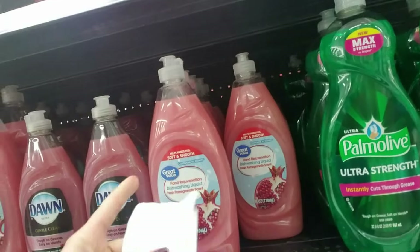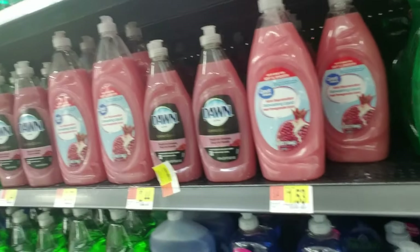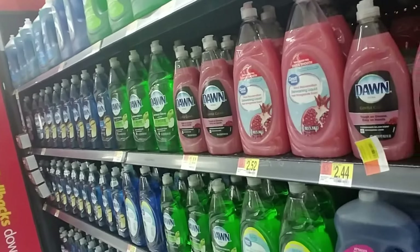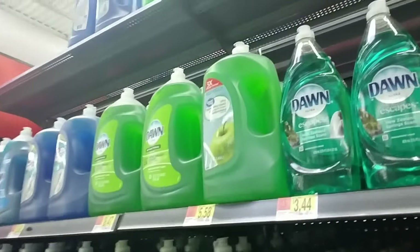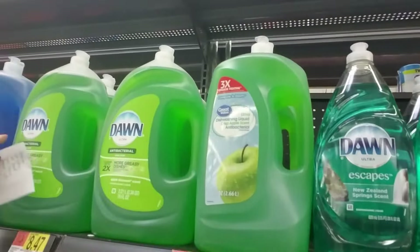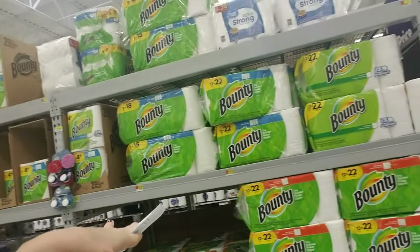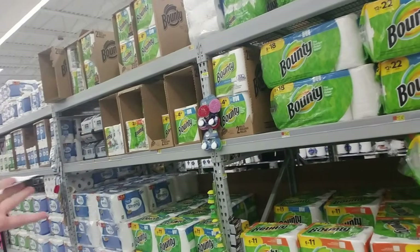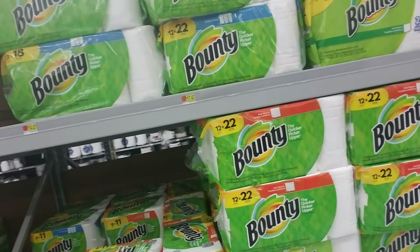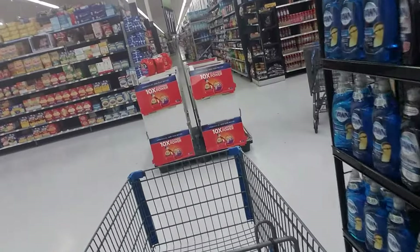I wash all my dishes in the sink — I don't know why, it's just faster and easier. I could get one of these giant bottles but the little one is fine, it takes a while to use that much anyway. They also have these huge refill jugs. And then we have paper towels — enormous things of paper towels.